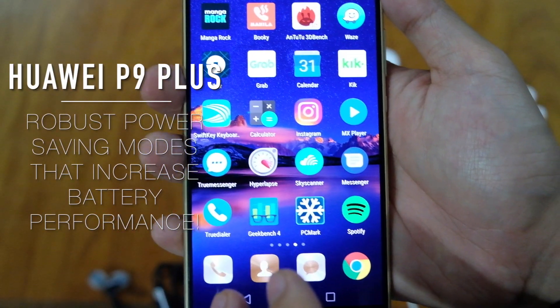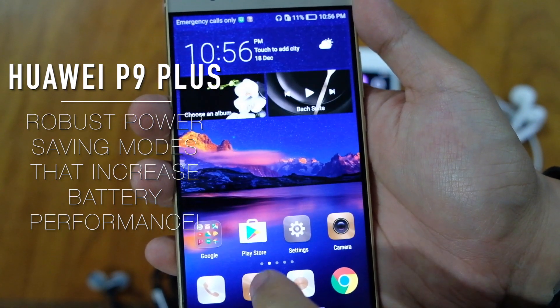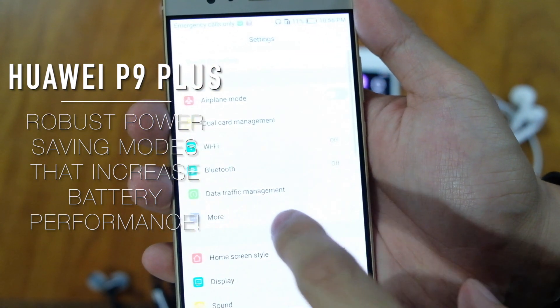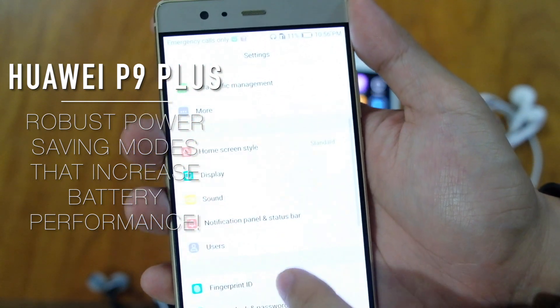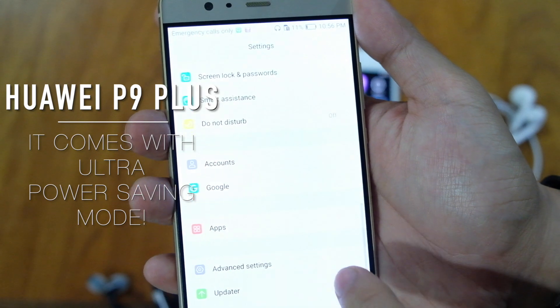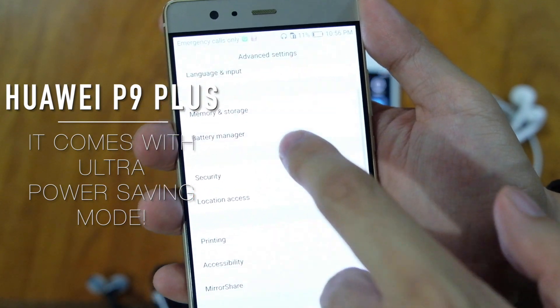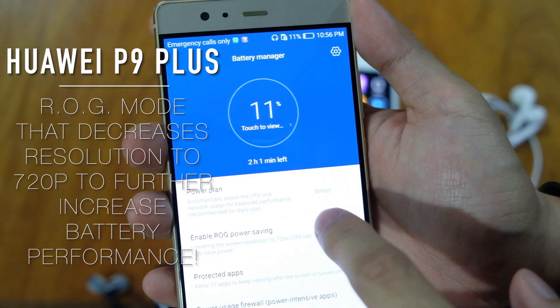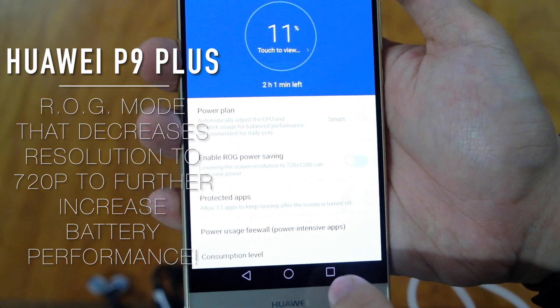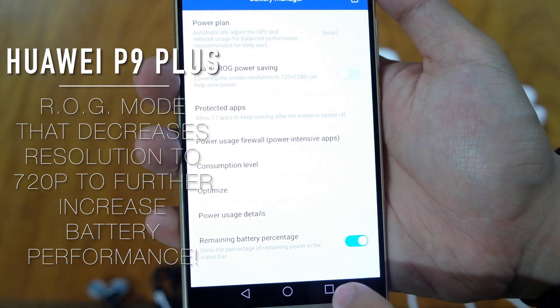However, the power saving modes of the Huawei P9 Plus are more robust, intelligently reminding you of running apps in the background which are draining battery life. There is also an ultra-power saving mode to enhance battery performance. On top of that, there is an ROG mode which converts your Full HD screen to 720p HD, making the battery life even longer.